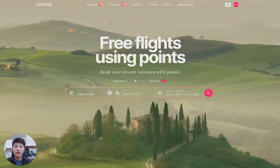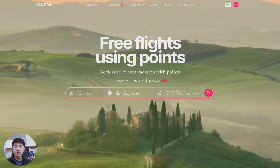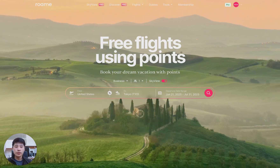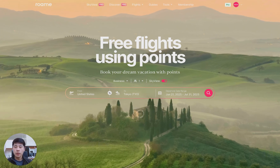Hey there, this is Tim at Roam, and today I'm going to walk you through our most powerful tool for finding award flights — the Roam Skyview Search. Let's start with the basics: what is Skyview? Skyview allows you to instantly search across millions of flights from all 26 airline loyalty programs with just one click.